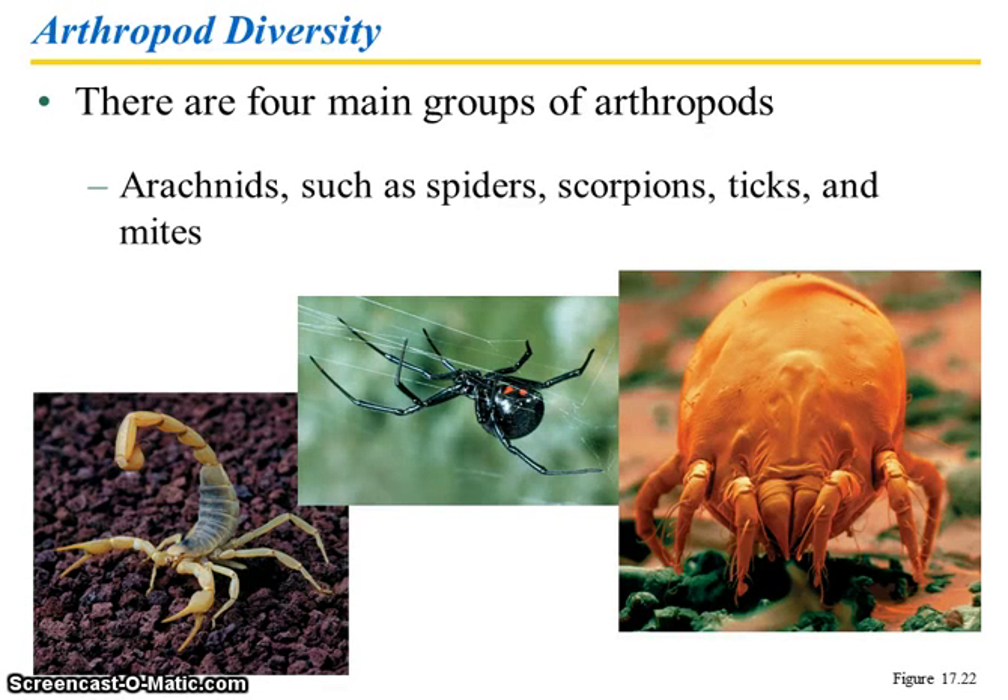Welcome back to Chapter 17, Part 2. We are talking about the most diverse group, the most diverse phylum, arthropoda, arthropods, and there are four main groups.